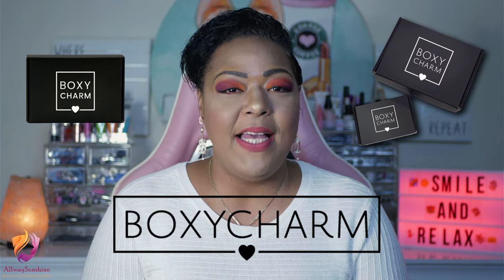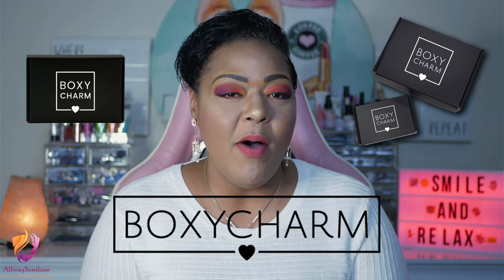Hi guys, I'm Kilsi and this is Always Sunshine where we try to bring a little bit of sunshine to your makeup. In today's video, I do have my base box from BoxyCharm for the month of October. Is it a more Halloween box or is it a more fall box? Also, is the $25 price point still good for a box that gives you five full-size products? For the answer to all of that, we will be jumping into this.